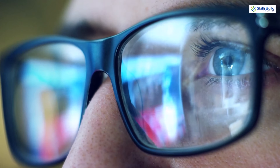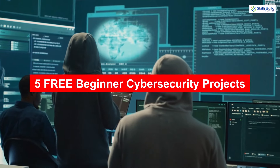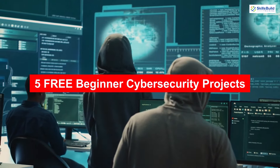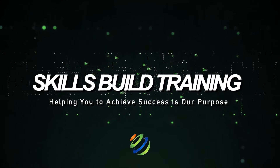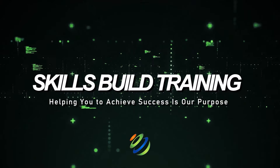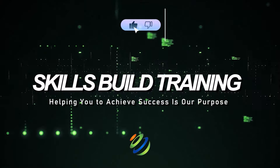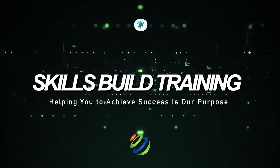Today we're diving into something super important for all you beginners out there trying to break into cybersecurity: five free beginner cybersecurity projects you need to complete to get hired. Whether you're just getting started or want to level up your portfolio, these projects will help you gain practical, hands-on experience and make your resume stand out. And the best part? They're all free.